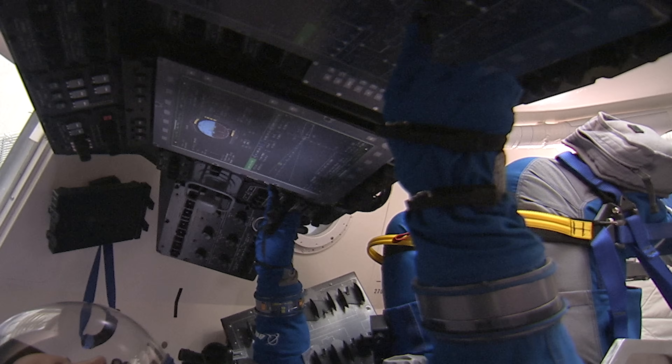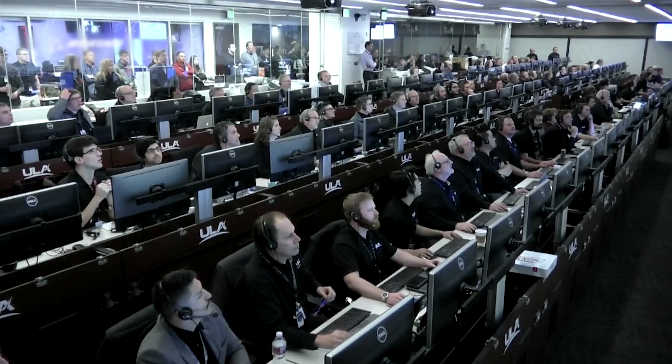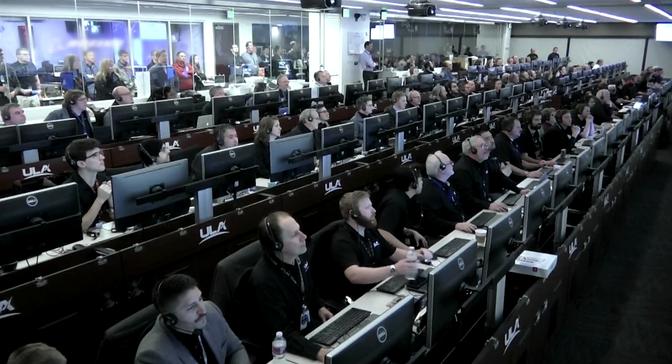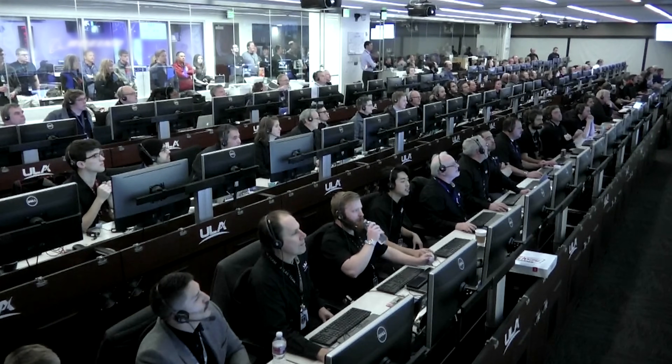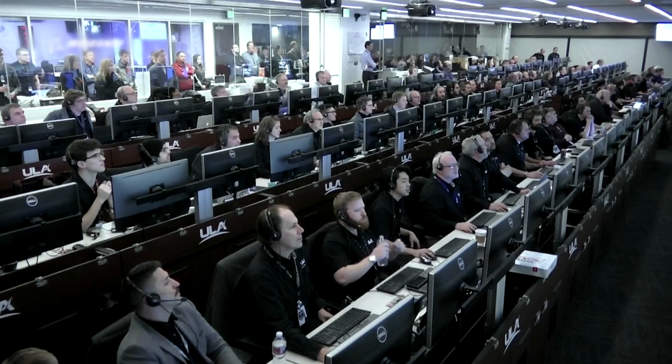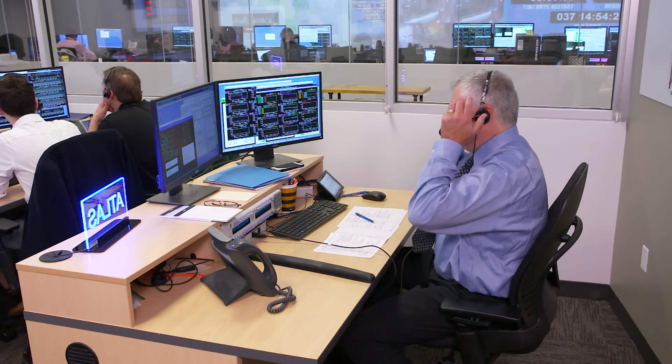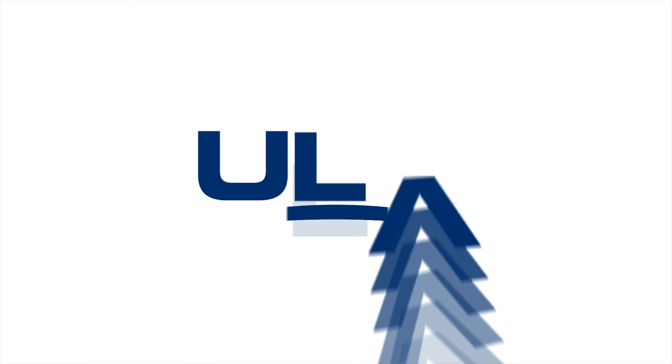As the astronauts continue preparations for liftoff, an elite group of ULA specialists serve as an ascent flight control team dedicated to monitoring the health and performance of the Atlas V rocket during the climb to space. These highly trained engineers provide a real-time status of the Atlas V vehicle and assist in making decisions with NASA's Flight Director and Mission Control in Houston.